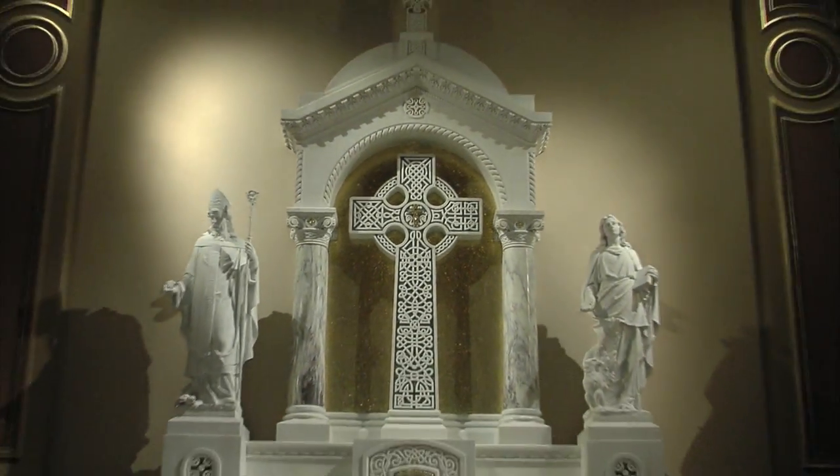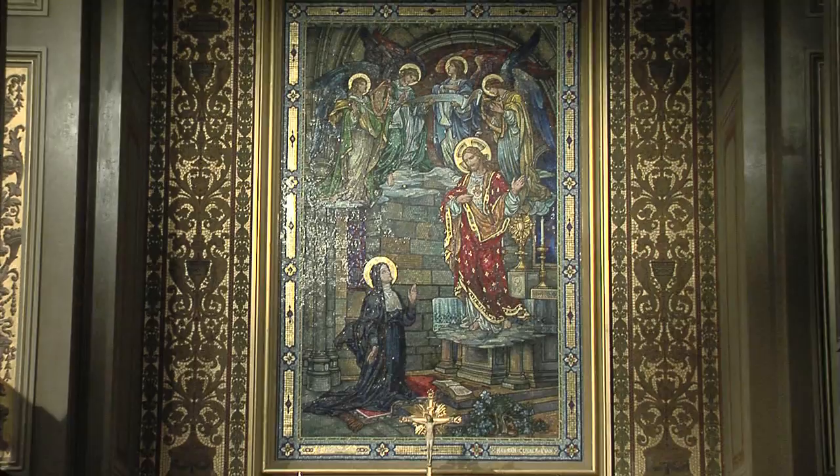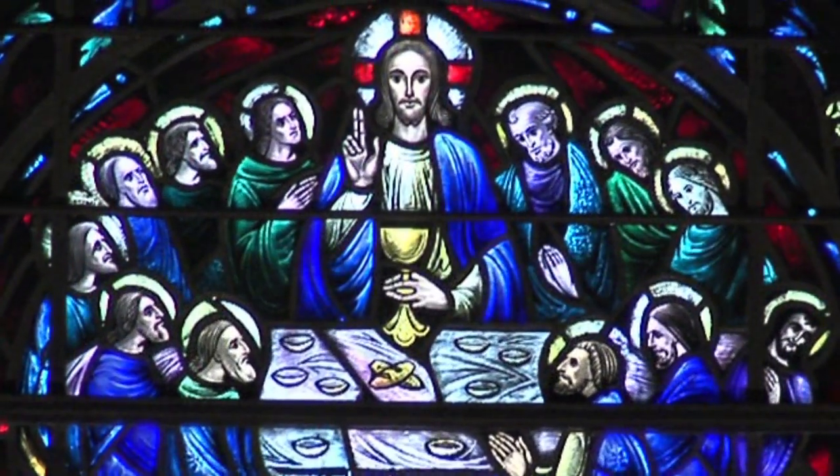More than a stop on a tour map, the Cathedral Basilica is a living witness to the faith of many who come to worship daily.